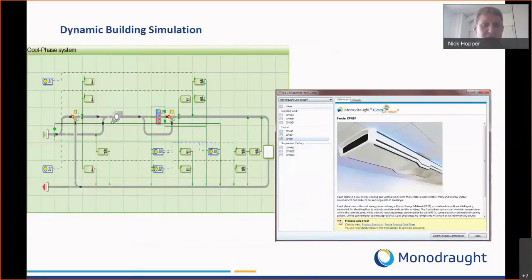The dynamic simulations we conduct use a tool called IES. The diagram on the left-hand side shows at its centre the phase change material component that we worked with IES to implement within their dynamic simulation tool. This tool is available to anyone who uses IES — you can drag our systems directly into a 3D building and model the effects of the phase change material and the energy use. It's a really good way of comparing mechanical cooling, natural cooling, and natural ventilation.